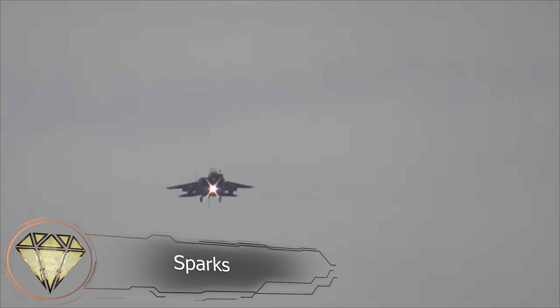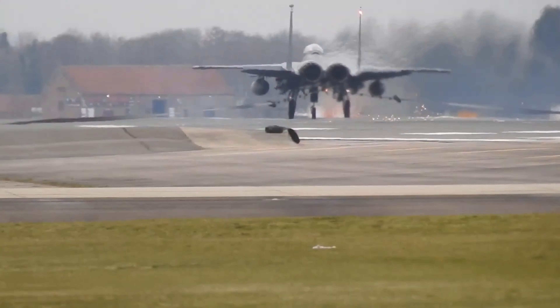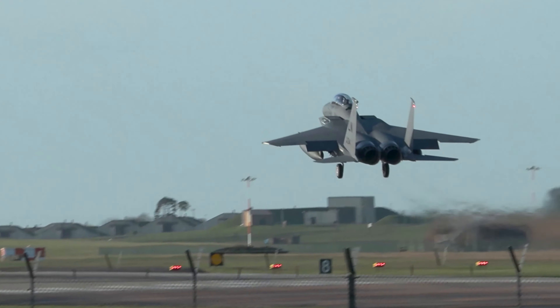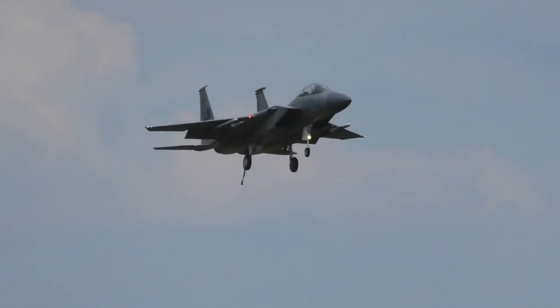Sparks. Now, let's witness a spectacular emergency landing with a touch of special effects. This McDonnell Douglas F-15E Eagle is attempting to land using an arresting hook at the Royal Air Force Base in Lakenheath, Suffolk, United Kingdom. Do you see the hook under the fuselage?